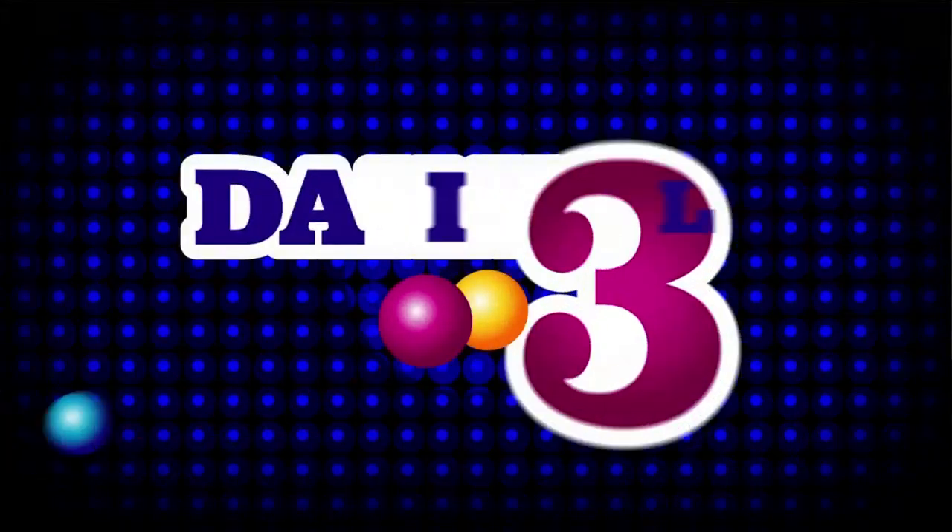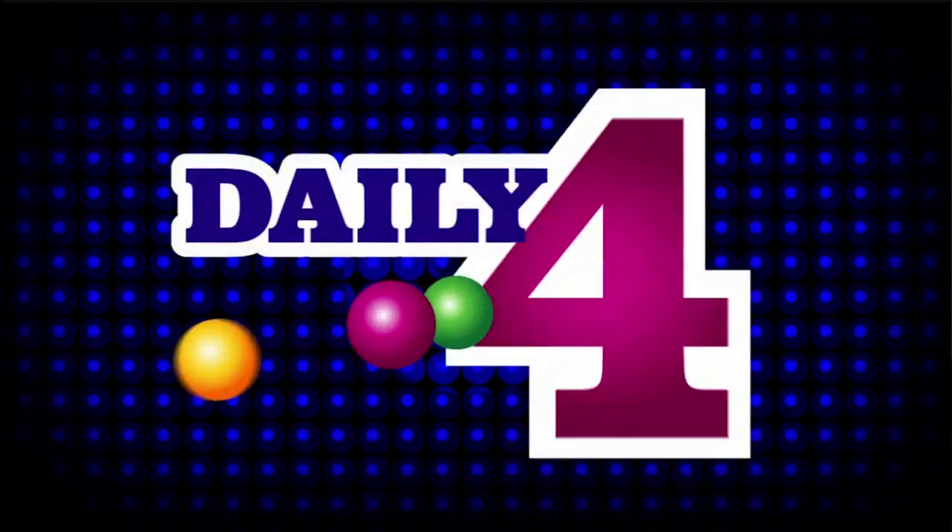Welcome to tonight's Hoosier Lottery Daily 3 and Daily 4 Drawings. I'm Shazae Smith. Did you know you can scan any Hoosier Lottery game ticket on the free Hoosier Lottery app to see if it's a winner?